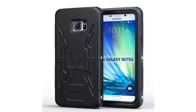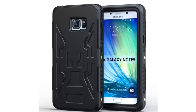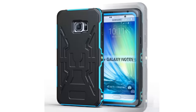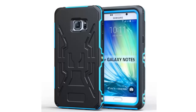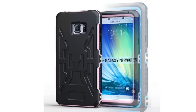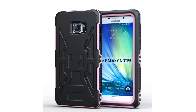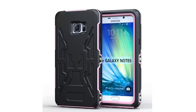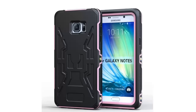Galaxy Note 5 Waterproof Case — Slim Full Body Touchscreen Protector, Rugged Defender Armor Cover, Shockproof, Dirt Proof, Sweat Proof, Snow Proof, Rain Proof. 100% Waterproof, depth up to 6.6 feet (2 meters), for more than 3 hours. You can take photos, send a message, etc., when you're enjoying your water activities.